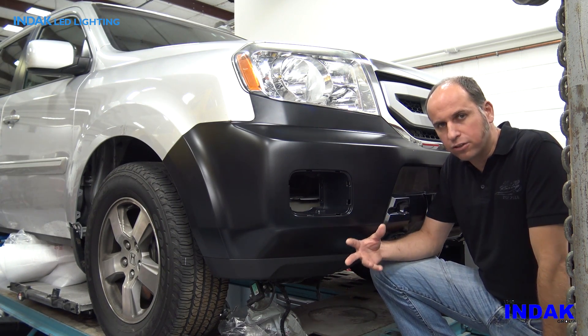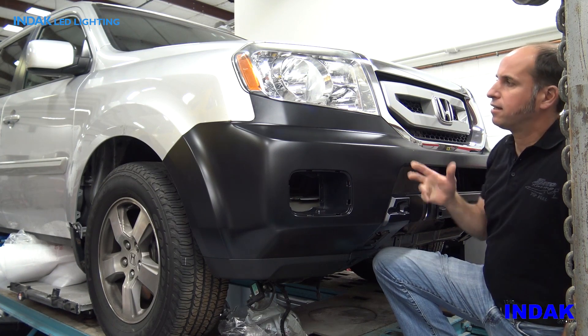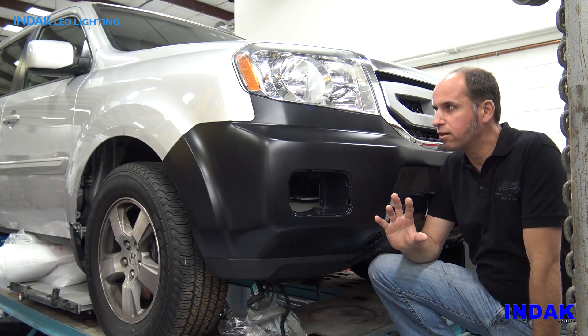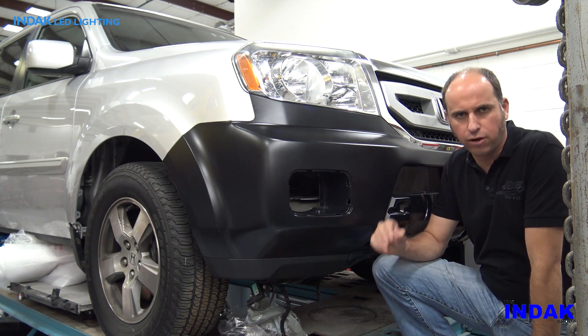Even on our frame rack at our body shop we need to see details. We need to see the fit and finish of these vehicles. Even something simple like a panel gap — this LED light allows us to see every physical detail on this car, even while it's on our frame rack.